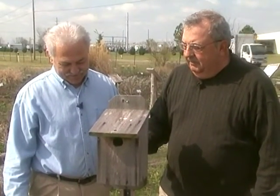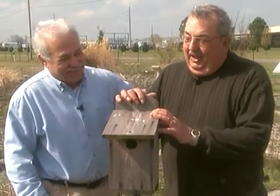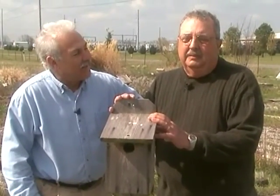The bluebird male loves to come and sit up on top of the box. You can see evidence of where somebody's been sitting up there. They love to sit and chirp and sing away, trying to entice the female to come. Once he gets her there, she goes inside. She'll come out and sit up there and she'll give a yay or nay. And if she says nay, off he goes again to find another house for her. In mid-March to April you have the first nesting, June and July is the second nesting.